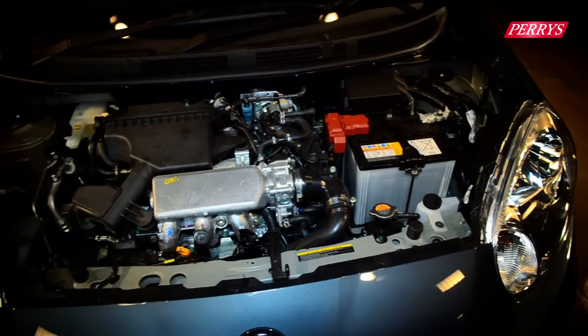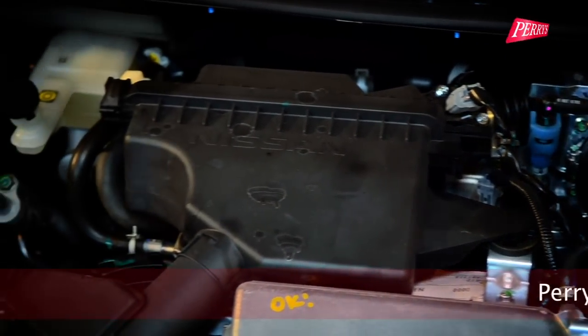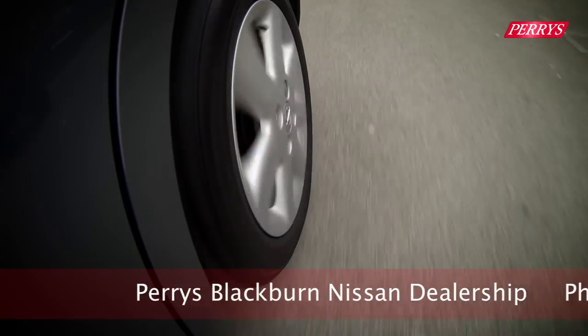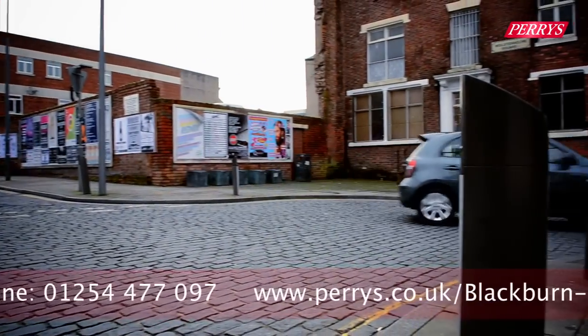The Nissan Micra is available with an efficient 1.2-litre petrol engine, which emits sub-100 grams per kilometer of CO2 emissions and returns nearly 70 miles per gallon. On the road, the Micra's suspension is able to absorb bumps with ease and also has a small turning circle, meaning it is comfortable and easy to maneuver around urban and city environments.